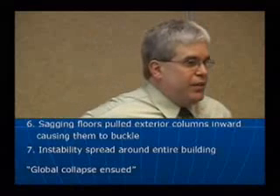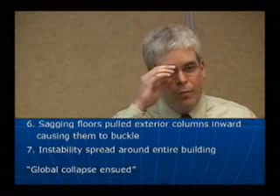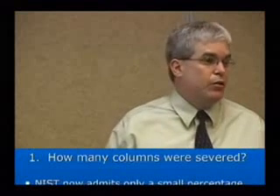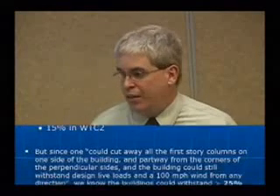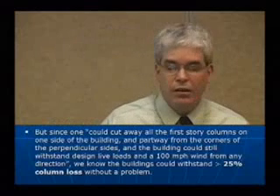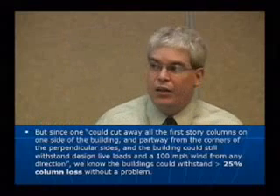I know it's painful and tedious to go through all this, but we really need to answer the falsehoods directly, point by point. So how many columns were severed? NIST says 14% in the North Tower and 15% of the columns in World Trade Center 2, the South Tower. But the original claim from the 1960s says these buildings should have been able to withstand greater than 25% column loss — an additional 30 columns or more before we have a problem.